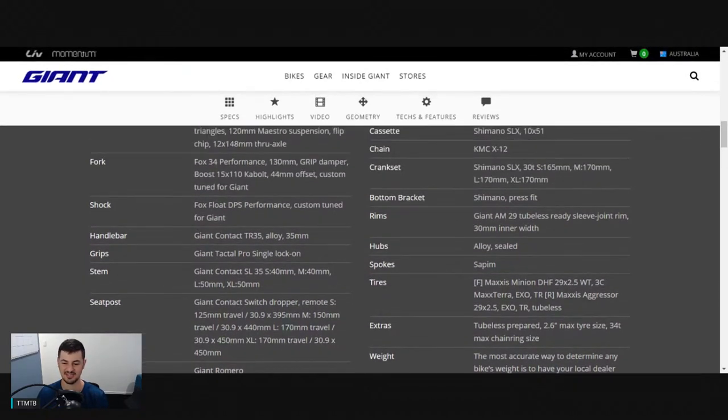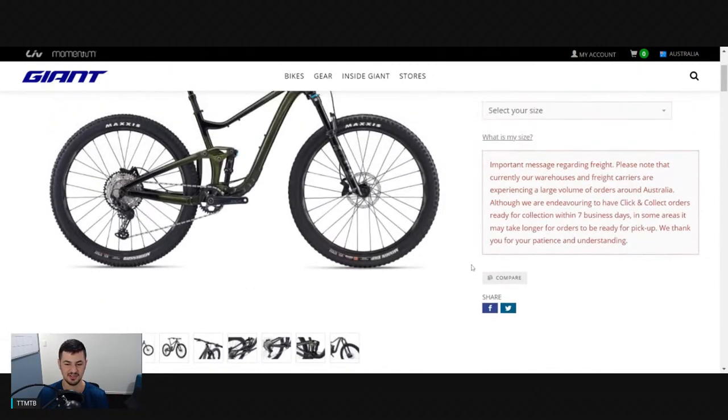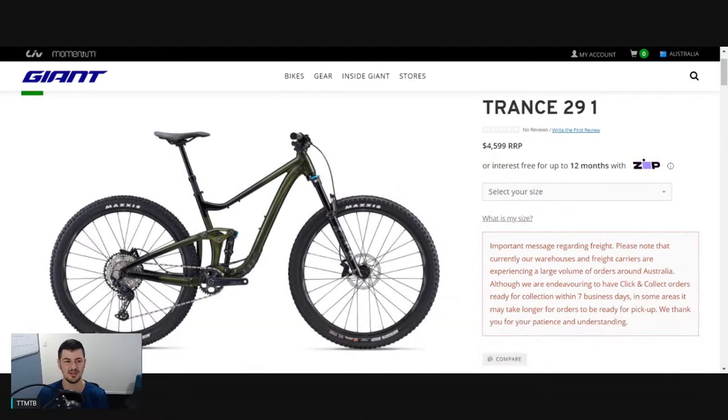As the tire choice suggests, it's going to be a pretty capable bike on the descents. Overall, pretty good package. I like the spec they've got on it. A little bit more expensive, but I still think it's a great value bike. I'm going to give that a good value rating. Pretty decent - but we can also take a look at the carbon model as well.